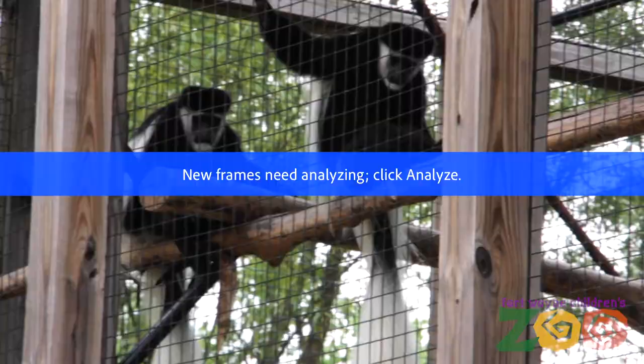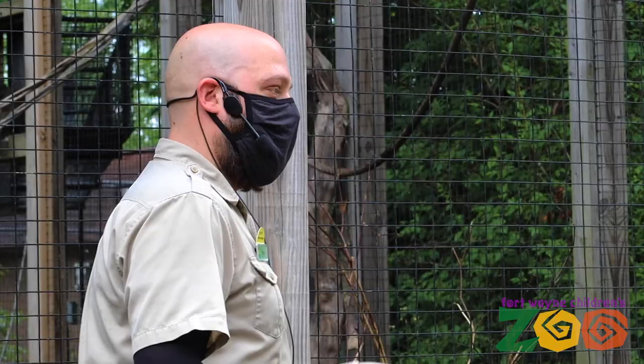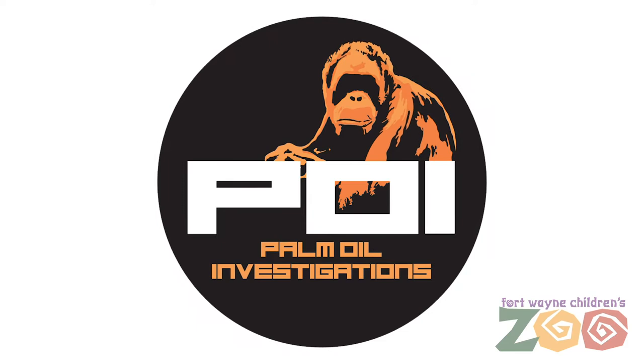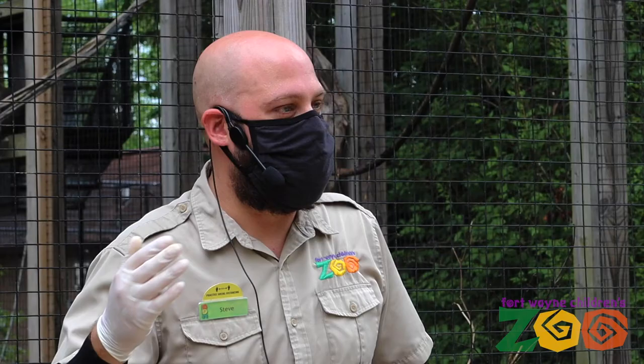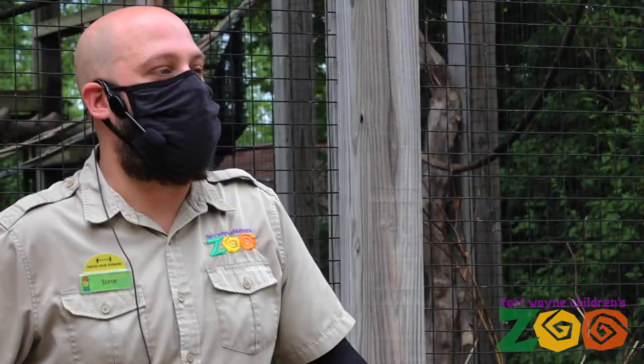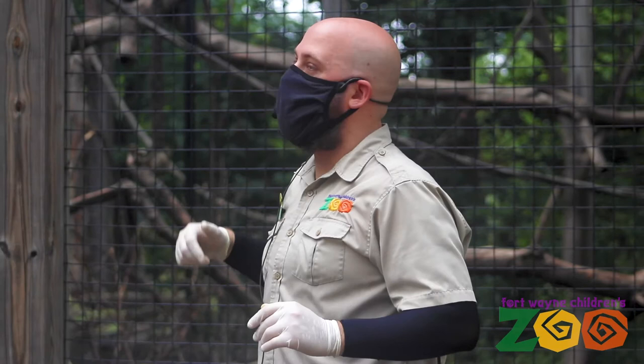Deforestation is one of the primary threats, and one of the primary reasons is for palm oil. Palm oil is in about 10% of U.S. groceries, and I highly recommend you download an app called POI — Palm Oil Investigator. With that app you can just scan a product and it'll tell you not only if there's palm oil in it, but if the palm oil is sustainable. Doing your small part will make a difference. It's about a lot of people doing something small, building up and making a true difference so we can enjoy these animals for many, many years to come.